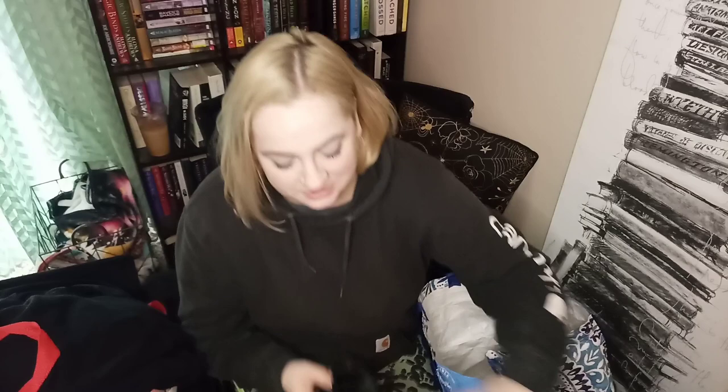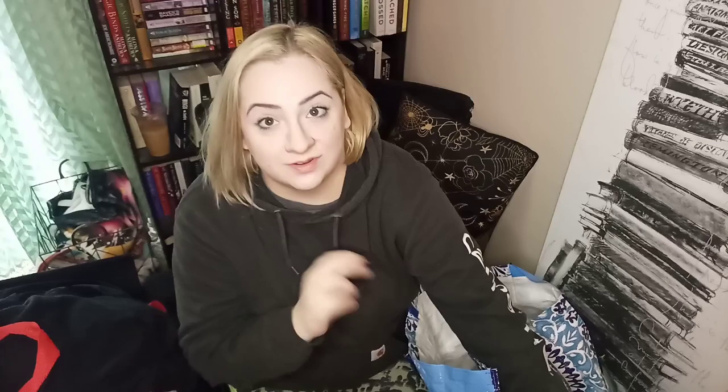I also accidentally kept this without realizing it — they're Burberry. I did not find the other one, which is incredibly disappointing because these are in great condition. I looked and looked the whole time I was there in case the other part came out in another bin, but that just didn't happen. These were a size 38 as well, so great size. I'm hoping we find the other half of the Tory Burch flats in one of these bags.